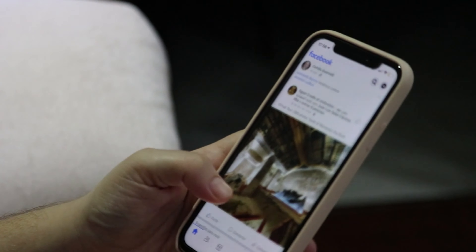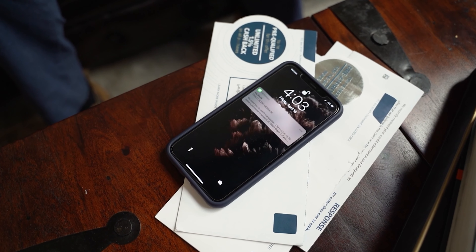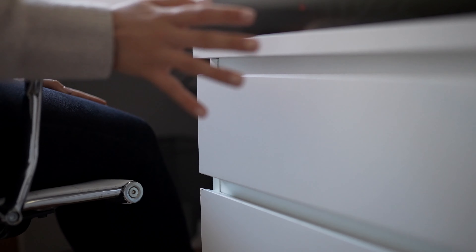First things first, let's talk about potential distractions. We all know that our phones can be a huge source of distractions. The first tip is to deactivate push notifications, so you won't be constantly interrupted by notifications popping up on your screen. Another tip I use a lot is to activate airplane mode on your phone and simply put it in a drawer, so it's out of sight and out of mind.